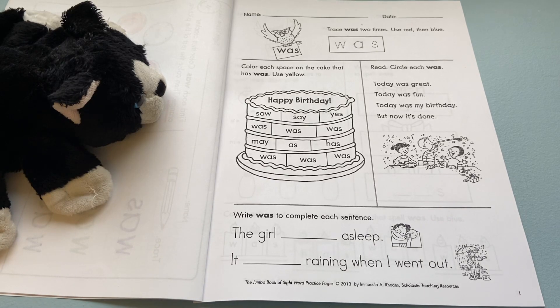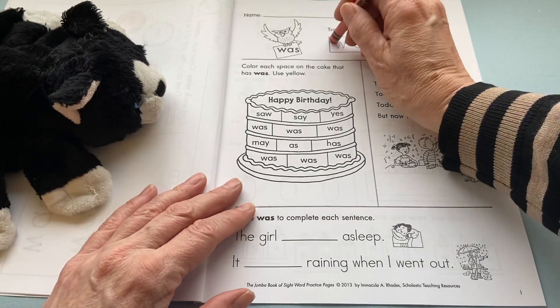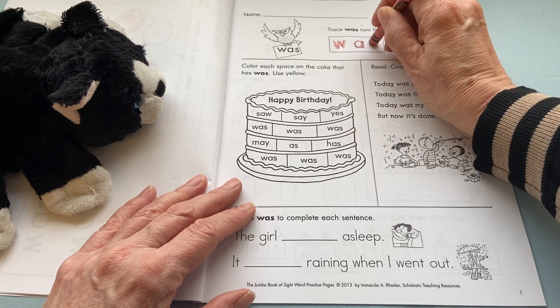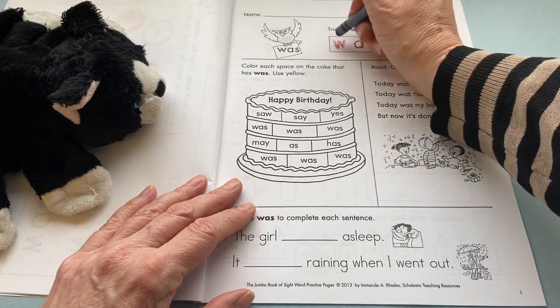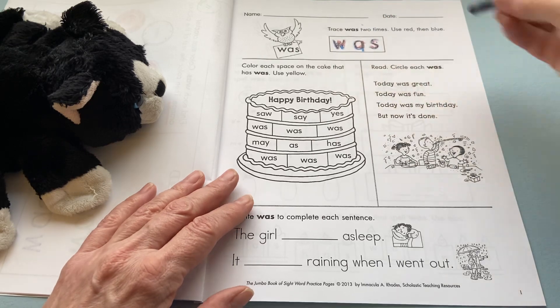We're going to begin by finding a red and blue crayon or marker today. So blue, red. You're going to write the word 'was' — use red, then blue. So W-A-S, and then do it again: W-A-S.